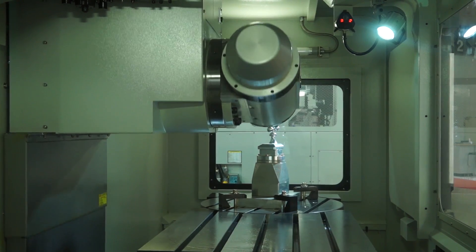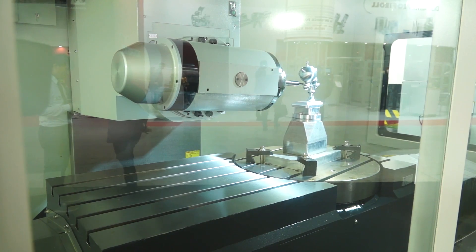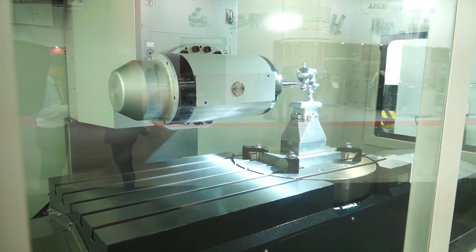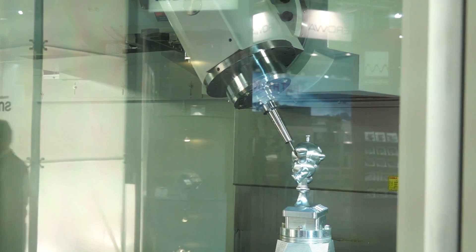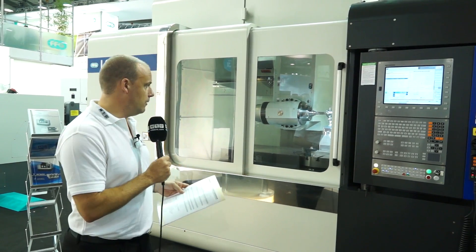Now the machine itself, the BC600, has 1100mm in the X-axis and 610mm in the Y-axis. It's also got 610mm when it's in a vertical plane in the Z-axis and almost 800mm when it's in a horizontal plane. So it's a big capacity, big working envelope.